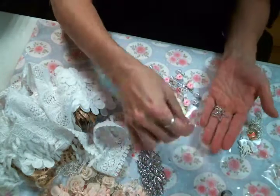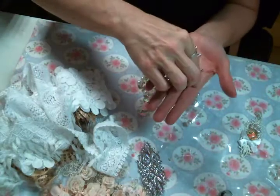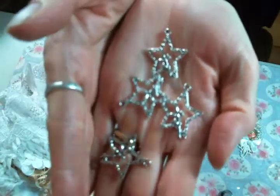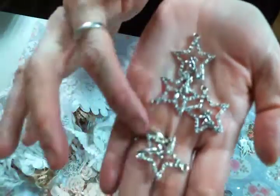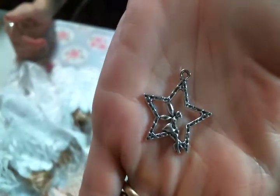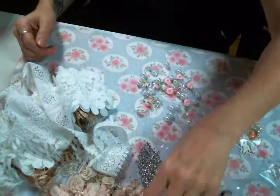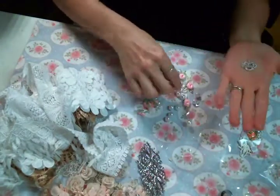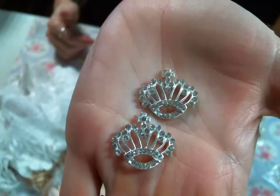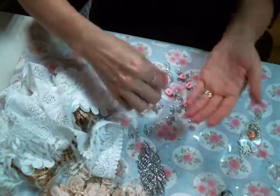I've got the fairy in a star charms. So cute. Oh my lighting — there it is. Super cute, I love them. Oh look at the sparkle on these bling crowns. They're gorgeous. Absolutely gorgeous. Love the bling.